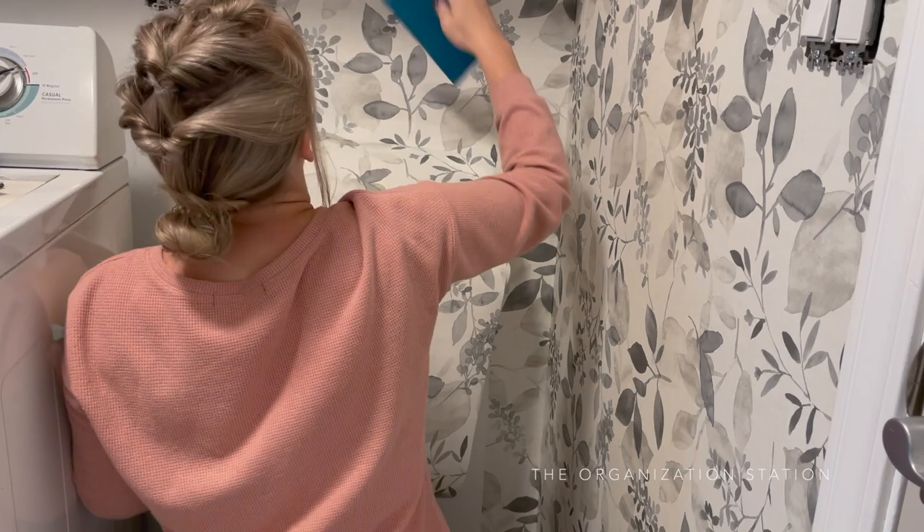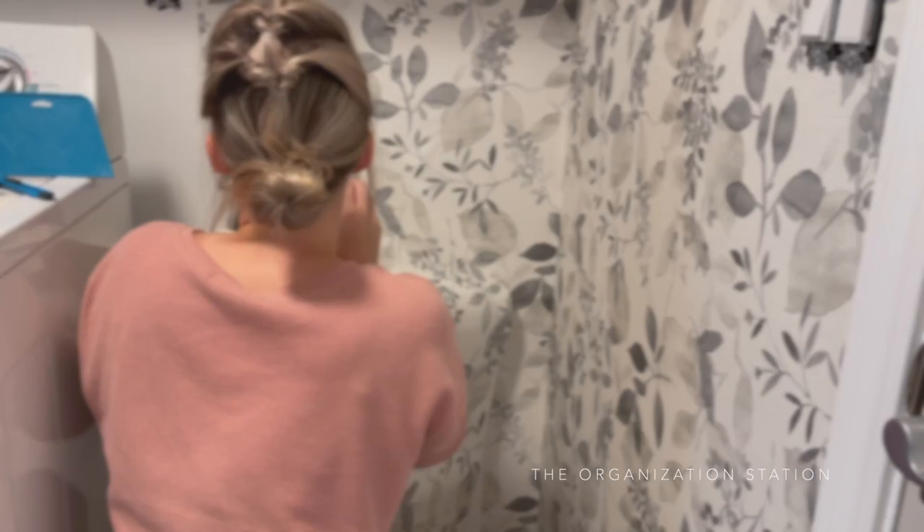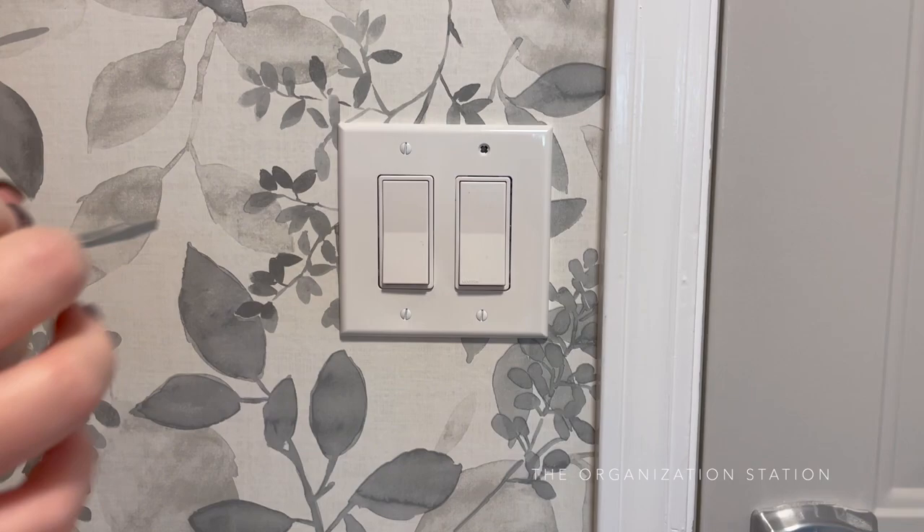It was a last-minute decision to add some fun peel-and-stick wallpaper to this space. It's easy to reposition while applying, and the modern botanical flair in this design matched the cabinet and door paint color perfectly. The electrical was also swapped out.